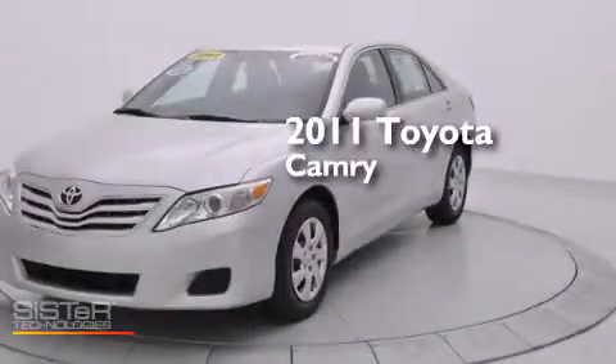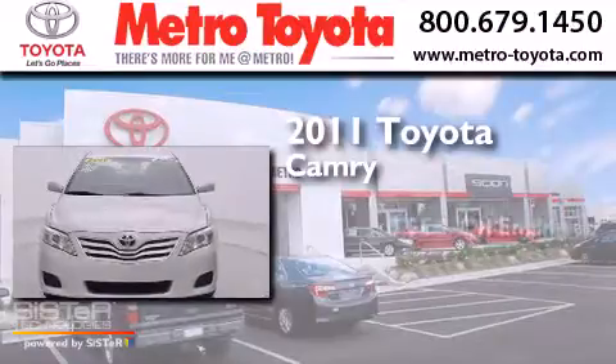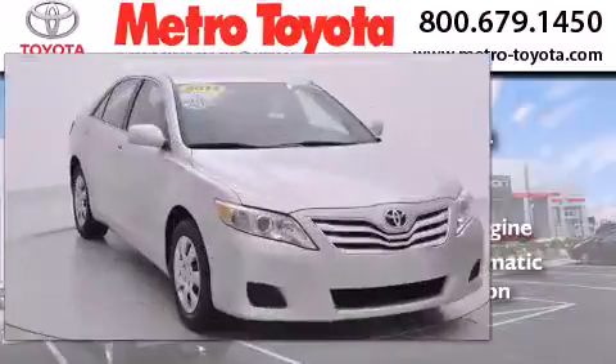This is a certified pre-owned 2011 Toyota Camry. It has a 2.5-liter four-cylinder engine, a six-speed automatic transmission, and all-new tires.